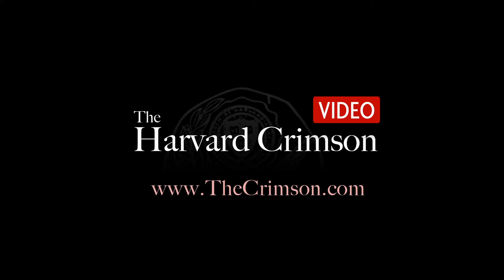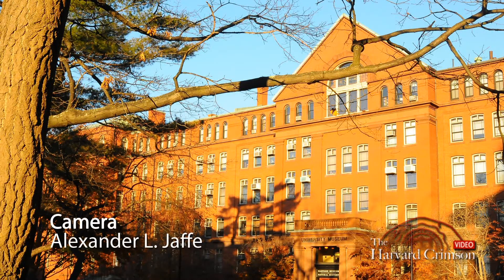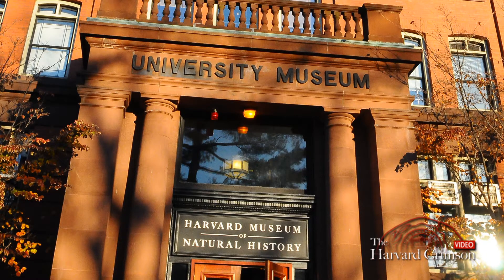Cambridge, Massachusetts is not usually known as a haven for large mammals, except here at the Harvard Natural History Museum on Oxford Street. Its Great Mammal Hall, first founded in the mid-1800s, was renovated several years ago. We caught up with the museum's curator in mammology to discuss exactly how the staff keeps a 19th century museum relevant even today.